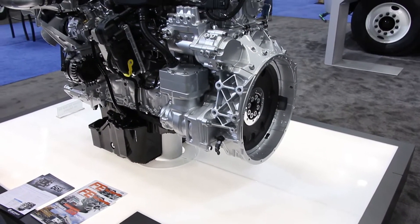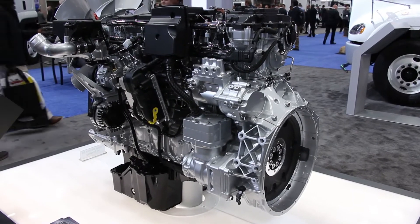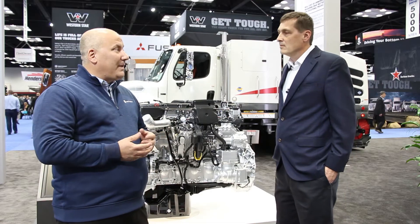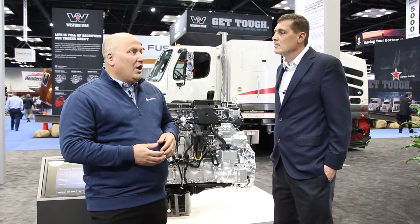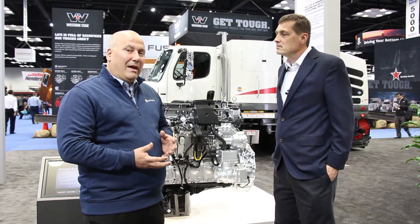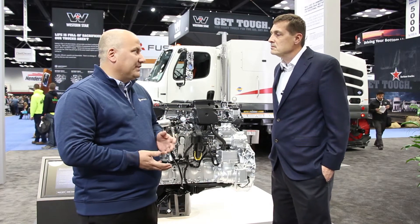Yeah, absolutely. We're here today at the NTA show, happy to announce the DD8 engine, which has been in production since February. The DD8 really starts at 260 horsepower, 660 pound-foot of torque, goes up to 350 horsepower, 1050 pound-foot of torque in a standard application, and goes up to 375 horsepower, 1050 pound-foot in a fire and emergency application.